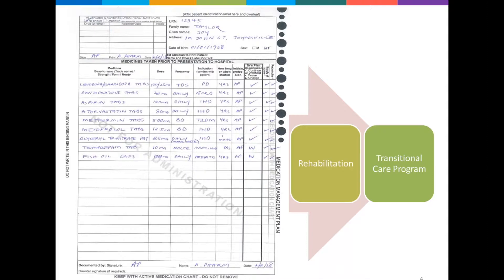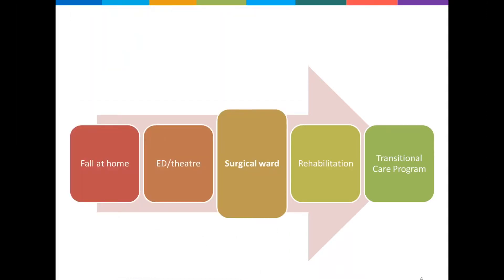The pharmacist alerted the team to these additional medicines and queried whether they could have contributed to her falls. Later that evening Joy became agitated — she was calling out, trying to get out of her bed and started refusing some of her medications. Nurses, distressed by her behaviours and anxious to get medicines into Joy, contacted the cover doctor to come and review.